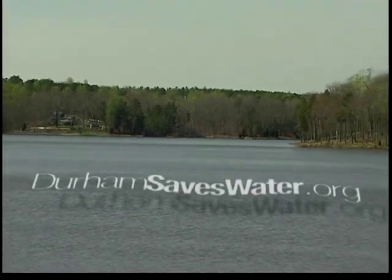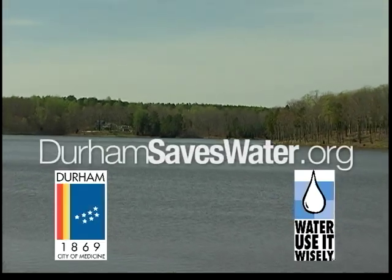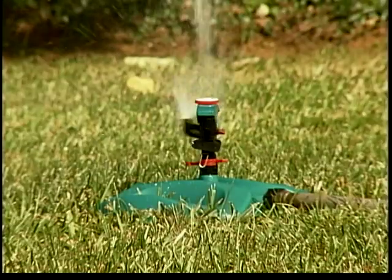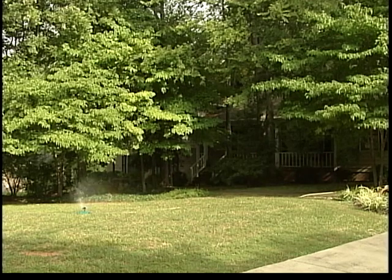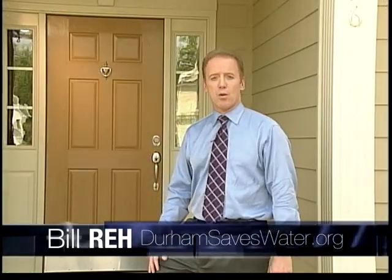Now, more than ever, people realize that water is our most precious resource. Every drop is essential to everyone's life and to Durham's economic sustainability, especially the water we use at home. Did you know that single family homes are the highest residential water users? I'm Bill Ray for DurhamSavesWater.org.